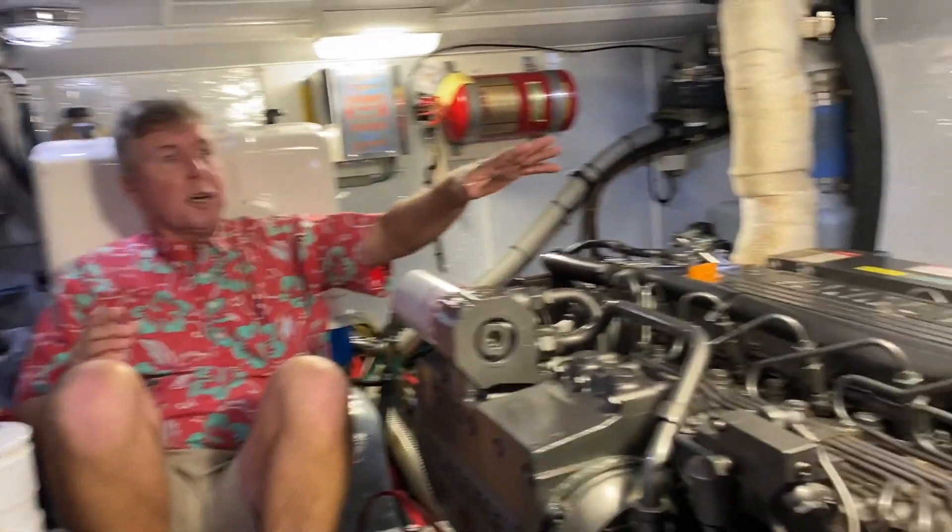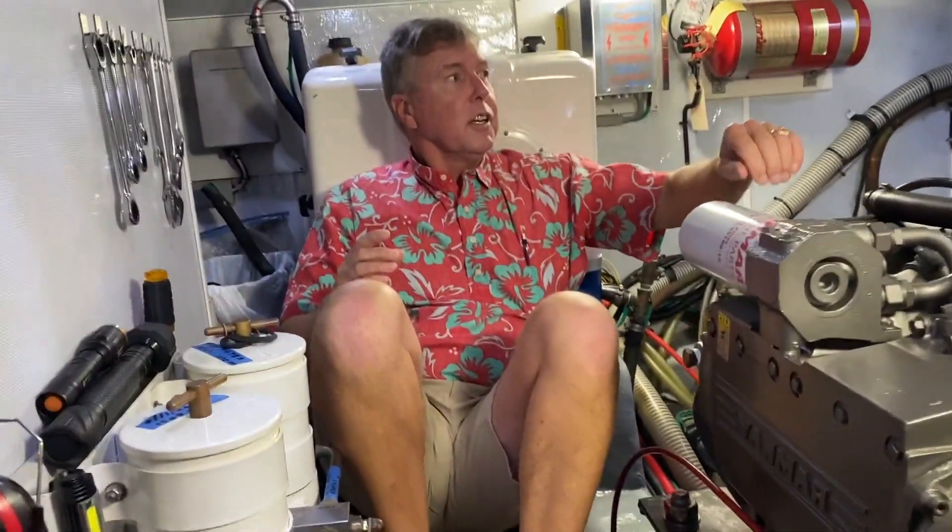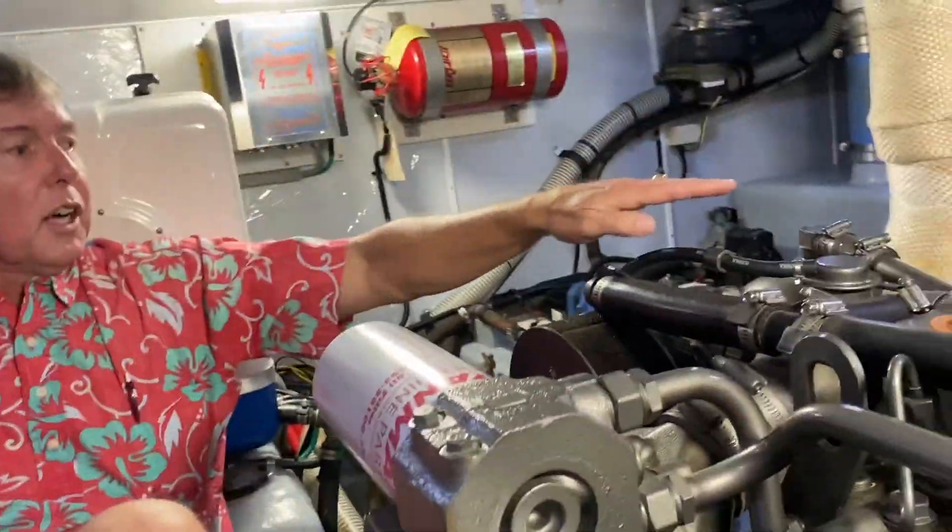There's a Yanmar engine — there was a choice of two different ones. Very reliable, very efficient. Up forward, which you can't see right now, I'm looking at the water pressure system, the accumulator tank, and the header tank for the engine. Both of the fuel tanks outboard — they're aluminum but they have sight glasses in them so you can see your level of fuel right there.